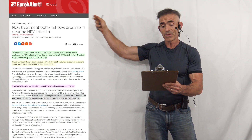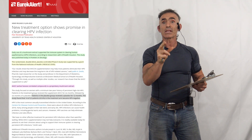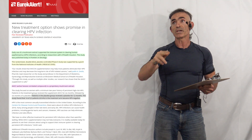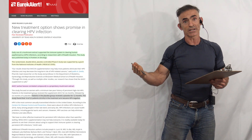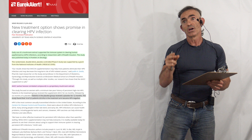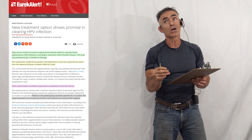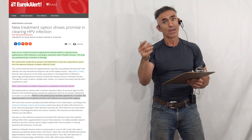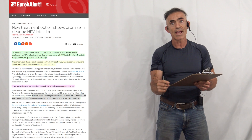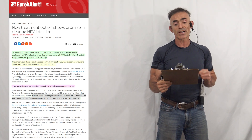This new treatment option shows promise in clearing HPV infection. This is also going to give you a great perspective on the difference between a public press release and the information revealed when we look at the full abstract. You'll see that the abstract and the full study reveal so much more that often gets passed by or smoothed over in these press releases, which tend to overly simplify the outcome. The abstract in this case is far more compelling than the public release.